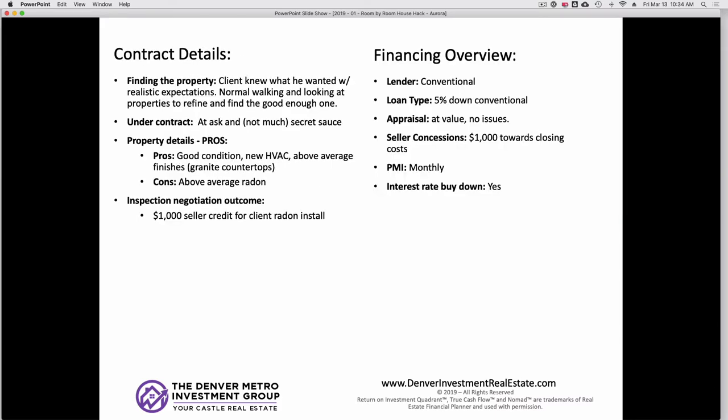Finding the property — this client knew what he wanted and had realistic expectations. We had spent about two or three months doing beginner education, running numbers, looking at properties. He went to a couple open houses, checked a few properties, and as he ran the numbers he got very dialed in, saw his property, and pulled the trigger. We got our contract at ask price. This one didn't need much secret sauce — it was just a good deal we found and we were able to play matchmaker.